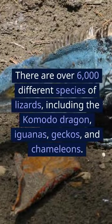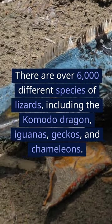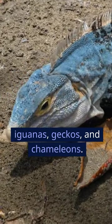There are over 6,000 different species of lizards, including the Komodo dragon, iguanas, geckos, and chameleons.